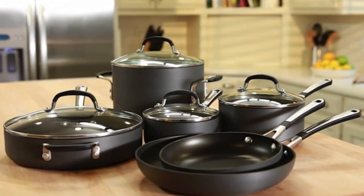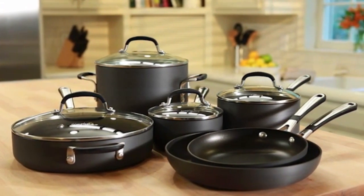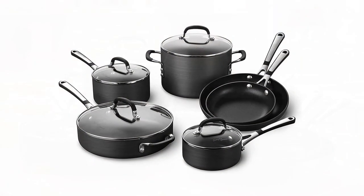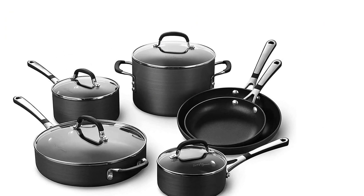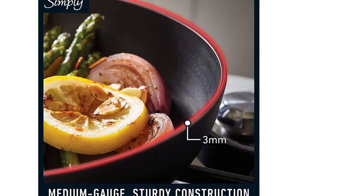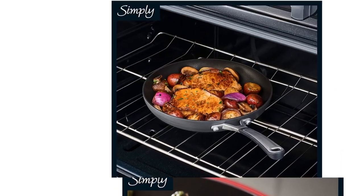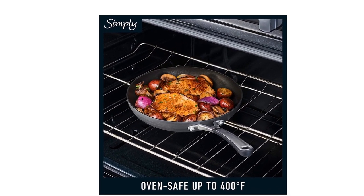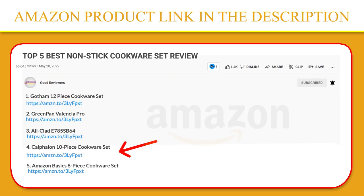It also features stay-cool handles that are contoured cast stainless steel with silicone for added comfort and heat resistance when cooking on the stovetop. Clean the interior nonstick surface and hard anodized exterior with liquid dishwashing detergent and a non-abrasive sponge or soft bristle brush. For stubborn spots on the exterior only, use Bar Keeper's Friend Cleanser and a non-abrasive sponge. If you like this product, please click the link in the video description for a better price and the original product.